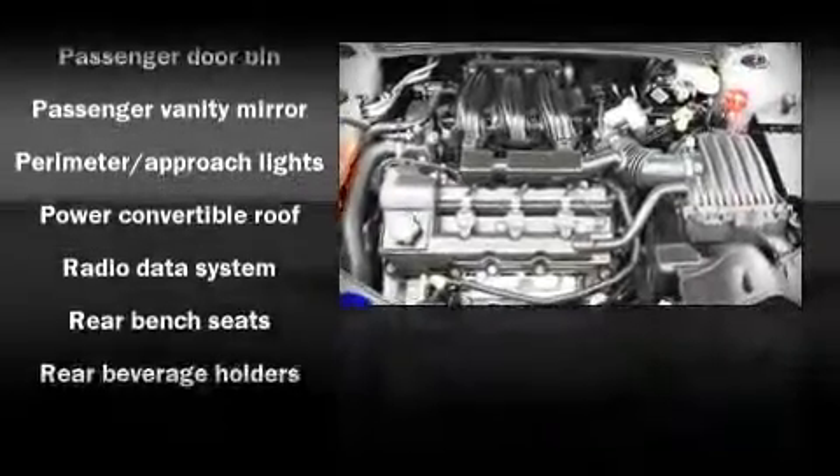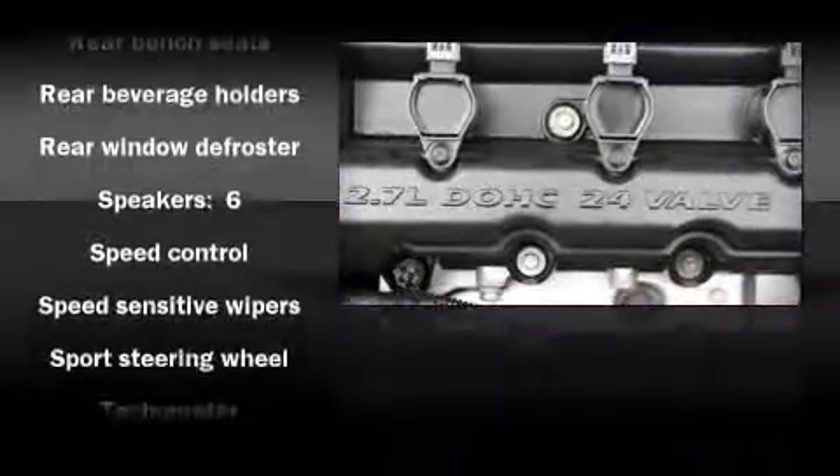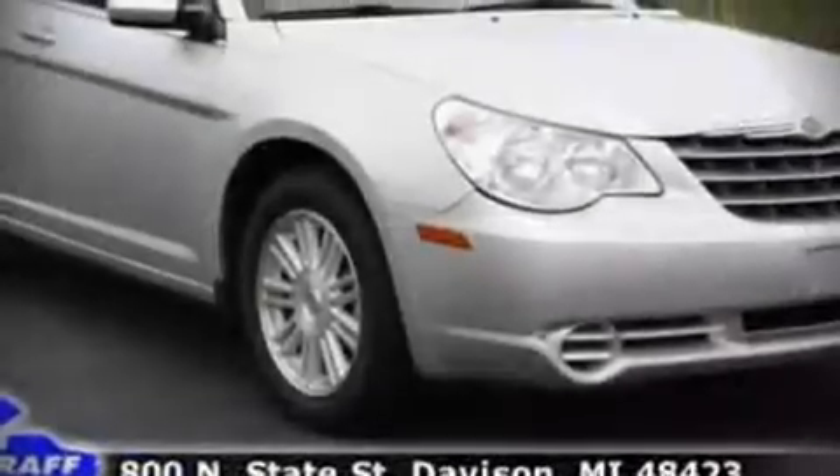Chrysler ensures the safety and security of its passengers with equipment such as dual front impact airbags, front and side impact airbags, and four-wheel disc brakes with ABS.